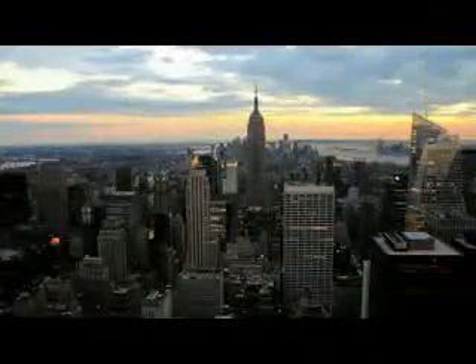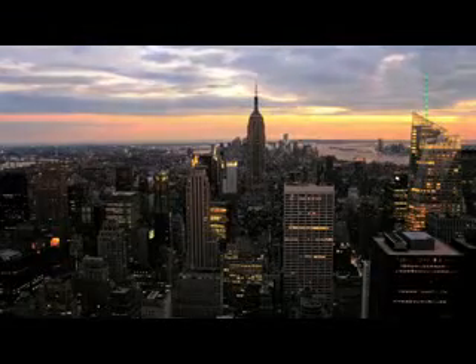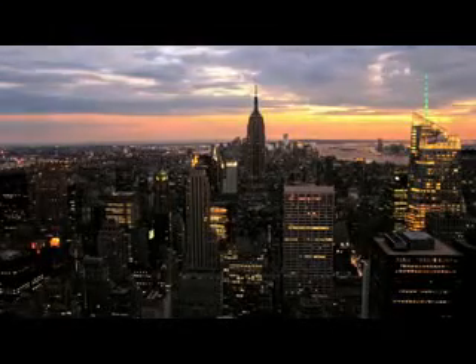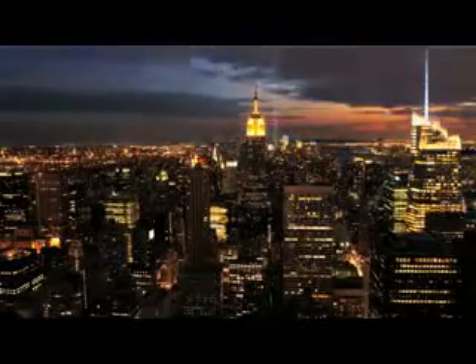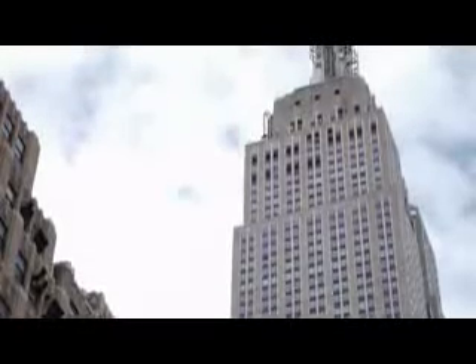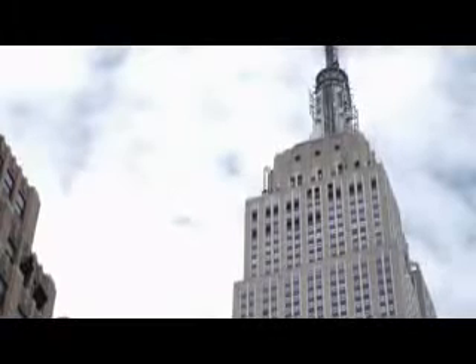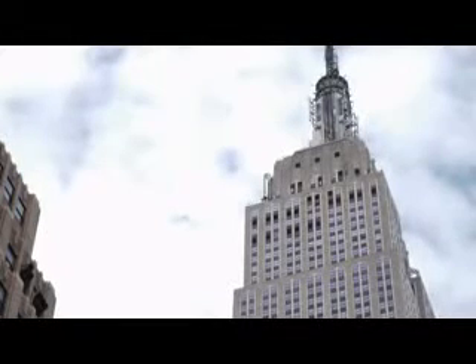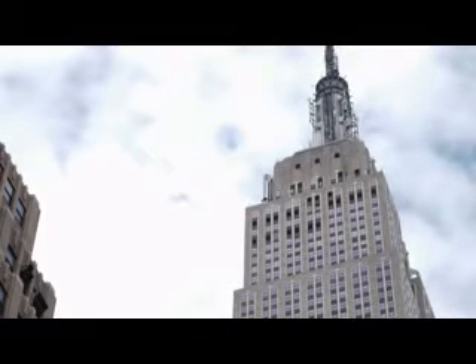And today, it is the best-known skyscraper in the city. But it isn't the biggest building — there are several taller structures in New York City. The Empire State is 381 metres high, 443 metres with the radio tower at the top. So it's 100 metres shorter than the tallest building in New York, the One World Trade Centre.